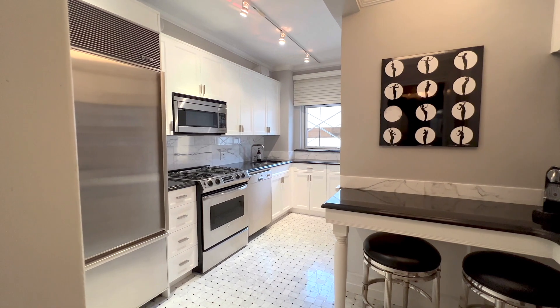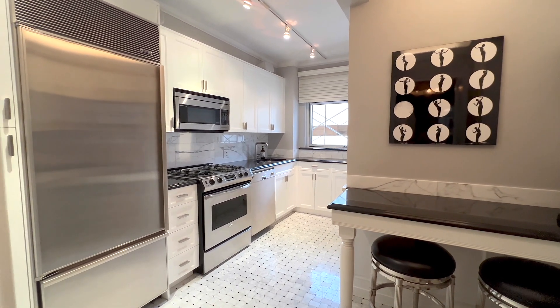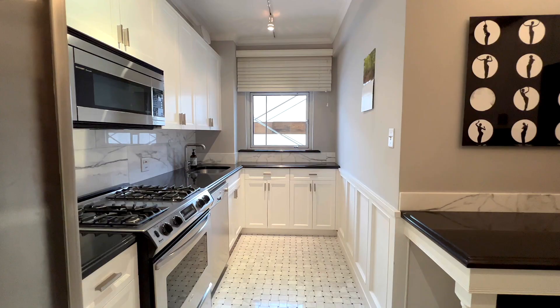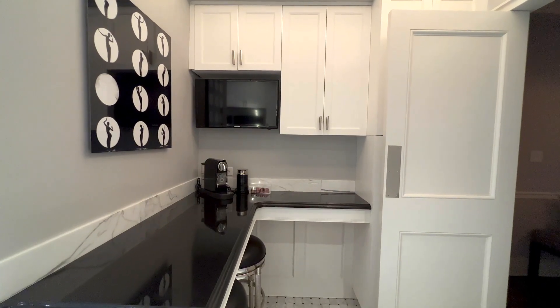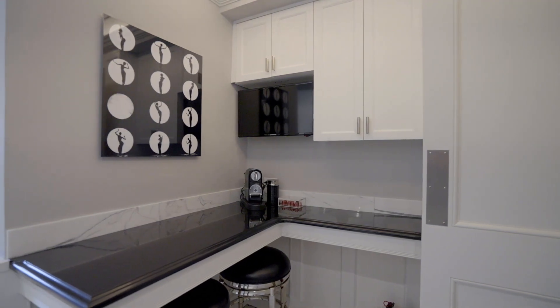The eat-in kitchen boasts an extra-large east-facing window which welcomes the morning sun. The kitchen has been perfectly renovated featuring custom solid wood shaker cabinetry, classic white basket weave marble floors, black granite counters, and a built-in breakfast bar.